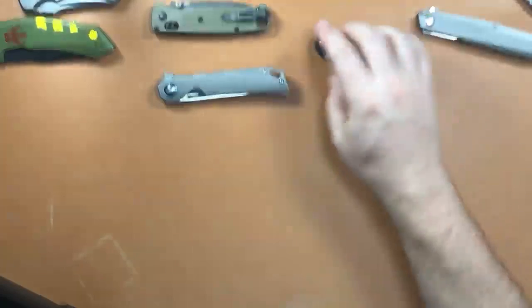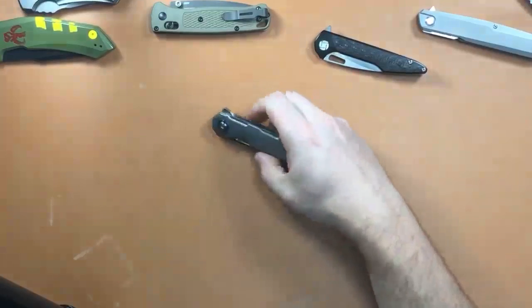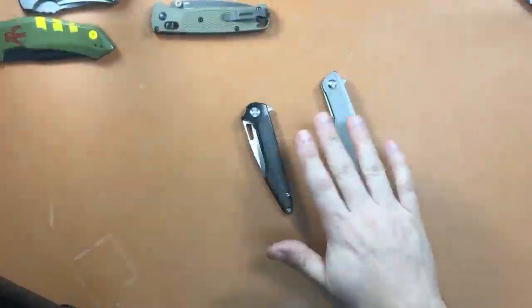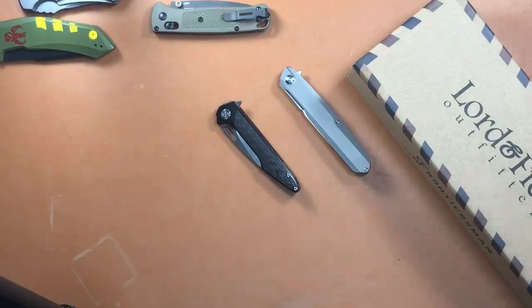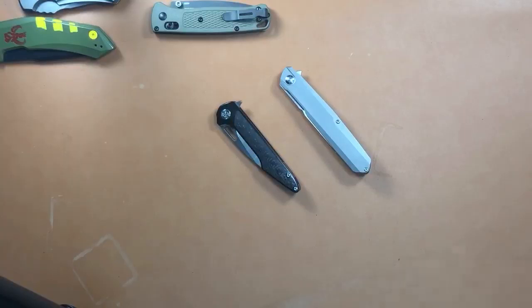Jet Fuel EDC is going to buy the Kizer, so the Kizer Begleiter is sold. Thanks for sending me an email. $110 for the Kizer, comes with the box and everything. All the money I make on knife sales — 95% of the time it goes back into the channel, whether it's a gun item, flashlight, or usually a knife.